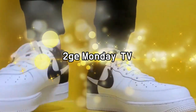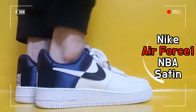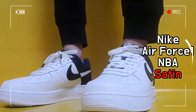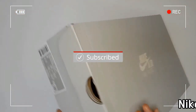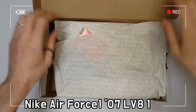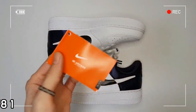This is the Nike Air Force 1 07 LV-8 Midnight Navy Satin. The Nike Air Force 1 07 LV-8 contains the same hoops-inspired performance features of the 1982 original, while incorporating refined design details for a smoother look.